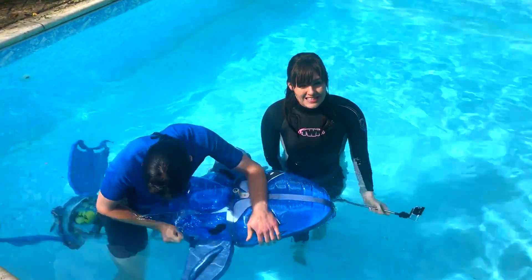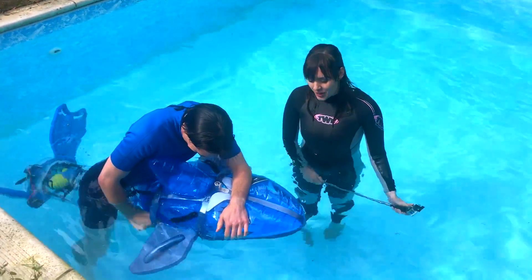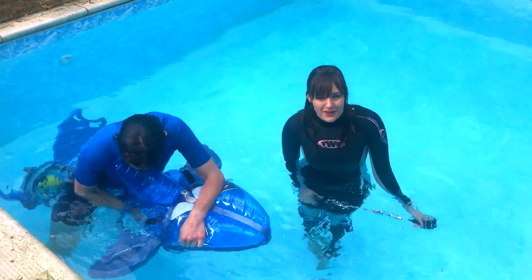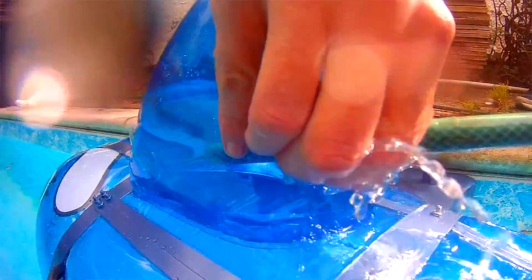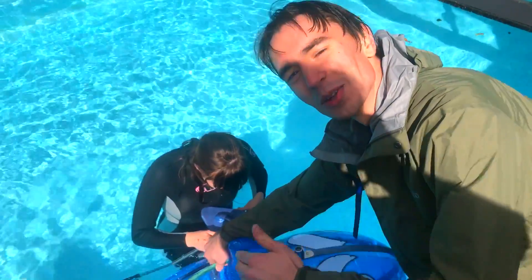It actually floats way too much, so we're currently trying to let some water into the compartments to get it to sit at the right place in the water. It has meant we've had to flood the teddy compartment. This is the problem with crazy inventions — things don't always work first time. So we're just using this hose to put some water inside the dolphin itself so we can get rid of a bit of the air that's making it float and make it sit deeper in the water so we can actually go underwater.